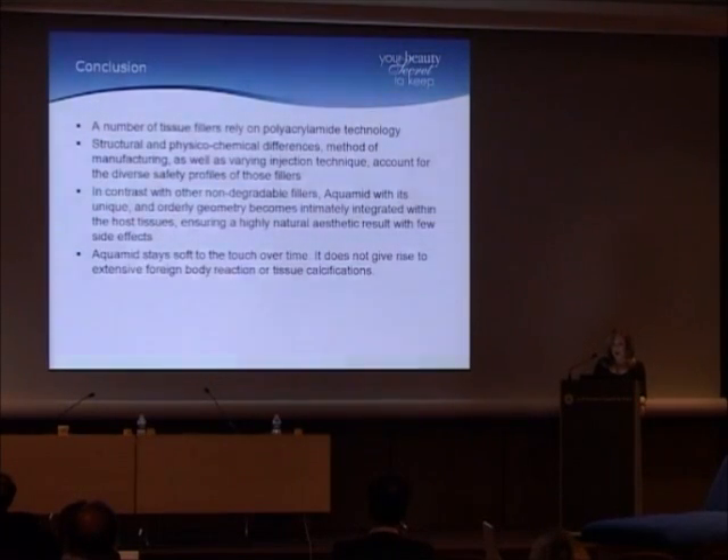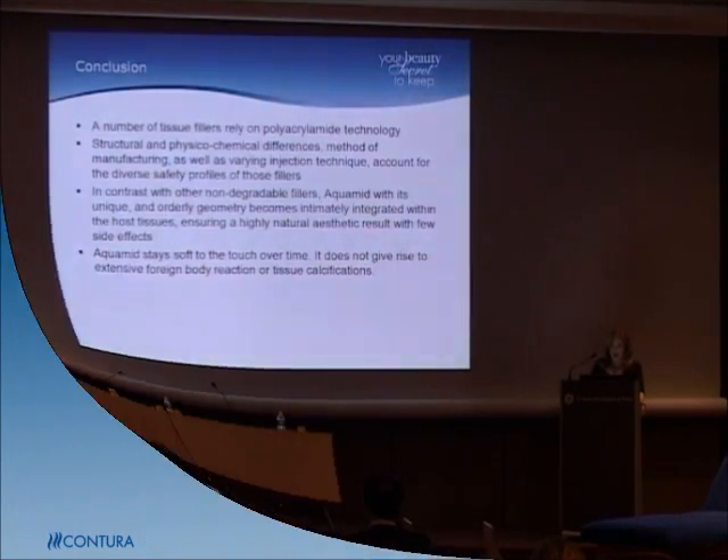In conclusion, a number of tissue fillers rely on polyacrylamide technology, but there are structural, physical, and chemical differences, as well as different manufacturing methods and injection techniques — and this accounts for the diverse safety profiles of these fillers. In contrast with other non-degradable fillers, Aquamid, with its unique and orderly geometry, becomes intimately integrated within host tissues, ensuring a highly natural aesthetic result with few side effects. It stays soft to the touch over time and does not give rise to an extensive foreign body reaction or tissue calcifications.